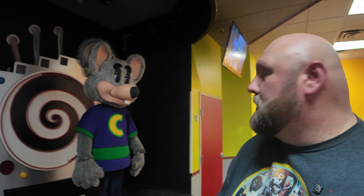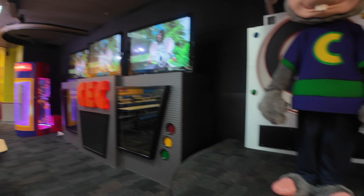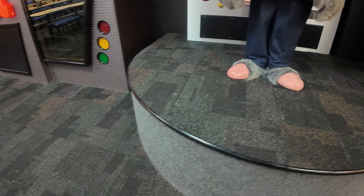So behind me is the beta stage — the Studio C beta stage here in Pittsburgh, Pennsylvania. Chuck's looking pretty good. It's a 16M bot. He, of course, is not on Studio C carpet. He has matched the rest of the dining room carpet.